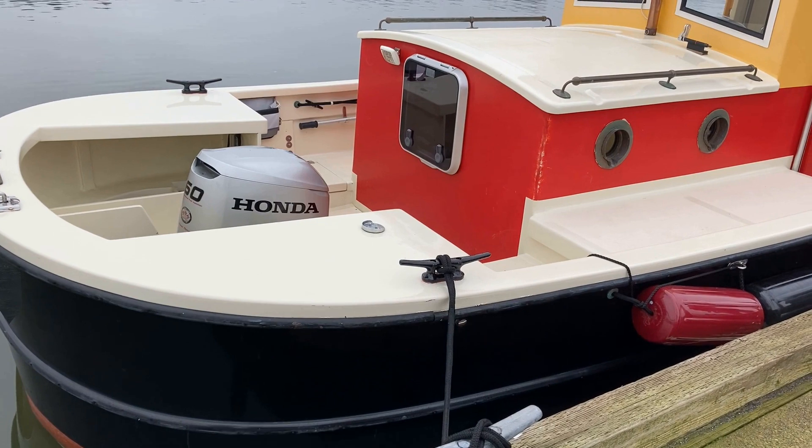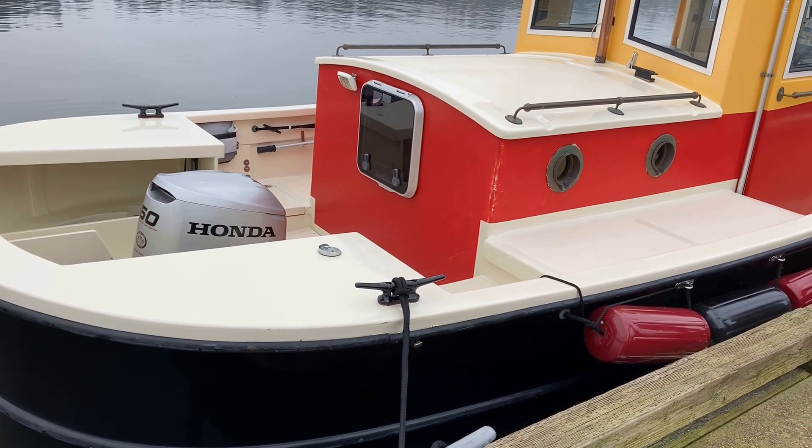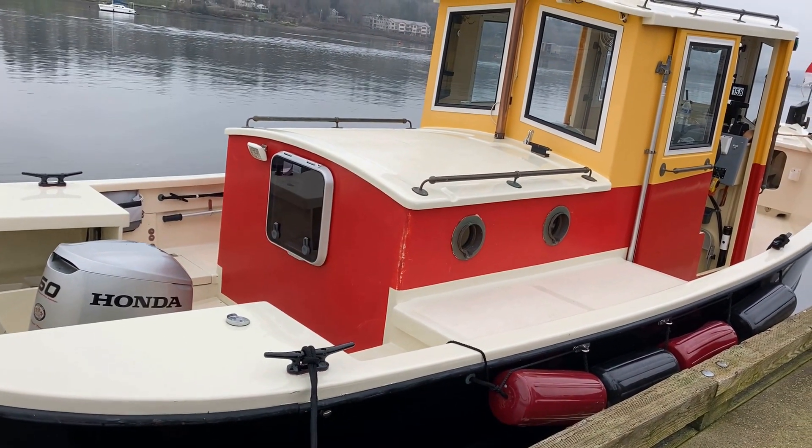A 20-gallon fuel tank is mounted below the aft cockpit. Continuing forward, we see lighting installed to illuminate the aft deck, cockpit, and engine well area.